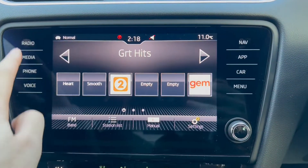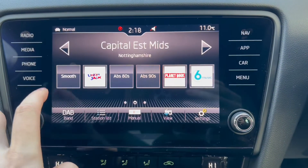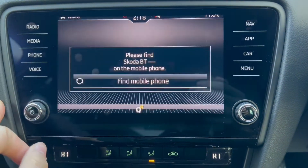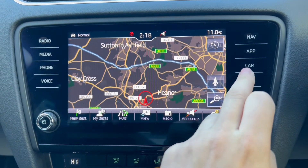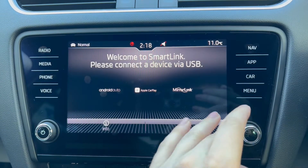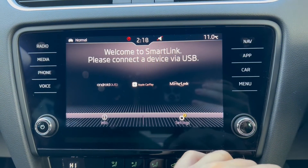Moving on to the main infotainment system — as you can see, it does come with DAB radio included. There's also a phone option for Bluetooth connectivity, satellite navigation which can be used with an SD card, and there are also applications such as Android Auto, Apple CarPlay, plus Mirror Link.